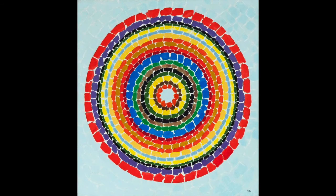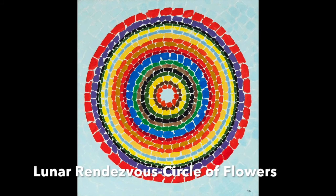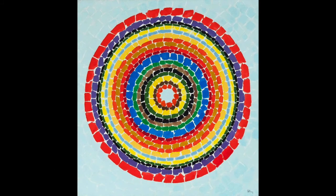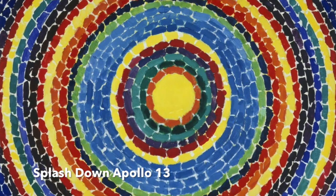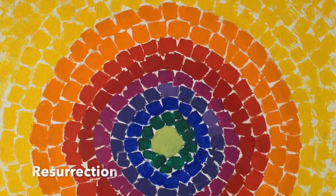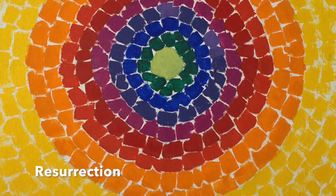Lunar Rendezvous Circle of Flowers is 50 by 48 inches. Thomas painted this piece in 1969. It is an oil painting on a canvas. This painting represents Thomas' style very accurately. Thomas has other works that resemble this one quite closely, such as Splash Down Apollo 13, which uses acrylic paint. Another example is Resurrection, which uses acrylic paint and graphite. This painting was actually on display at the White House.